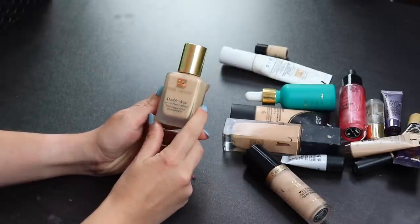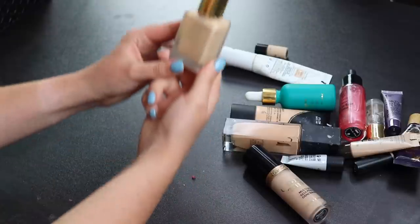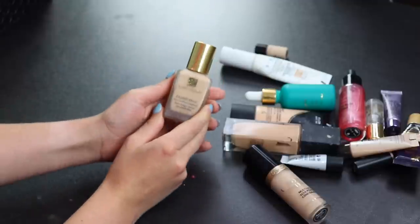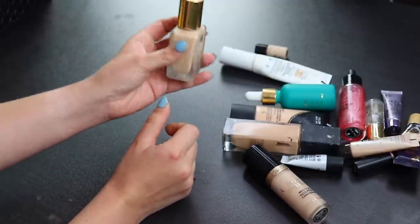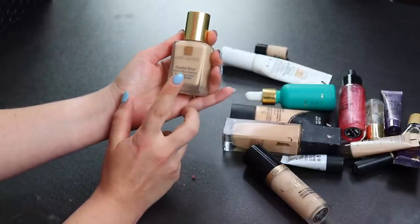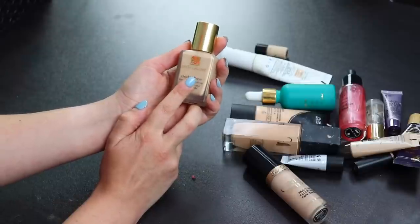Moving on — the Estée Lauder Double Wear. I love this foundation, it's one of my favorites. I've gone through most of it, maybe 25% left. I wish it wasn't so expensive because I don't know if I'll repurchase, but I'm going to keep this for sure.